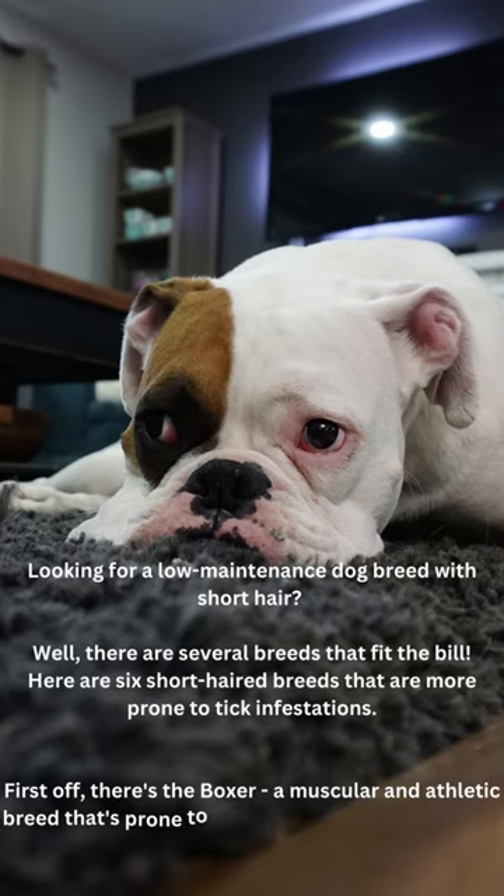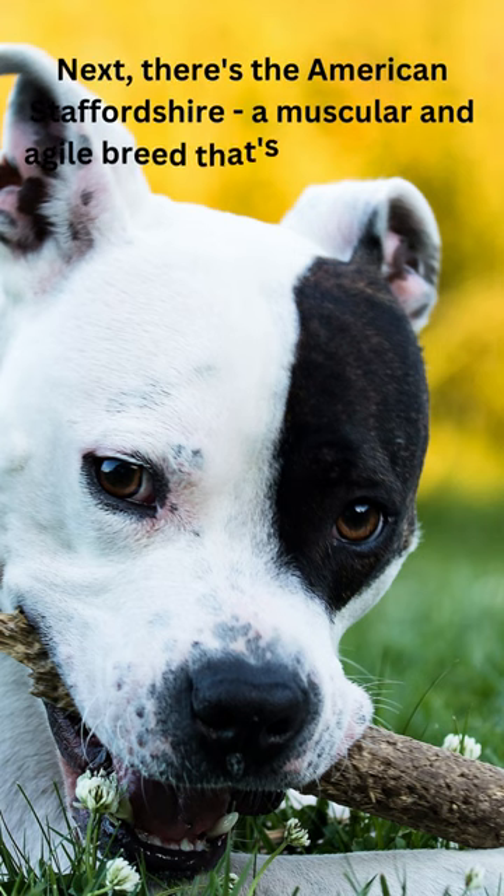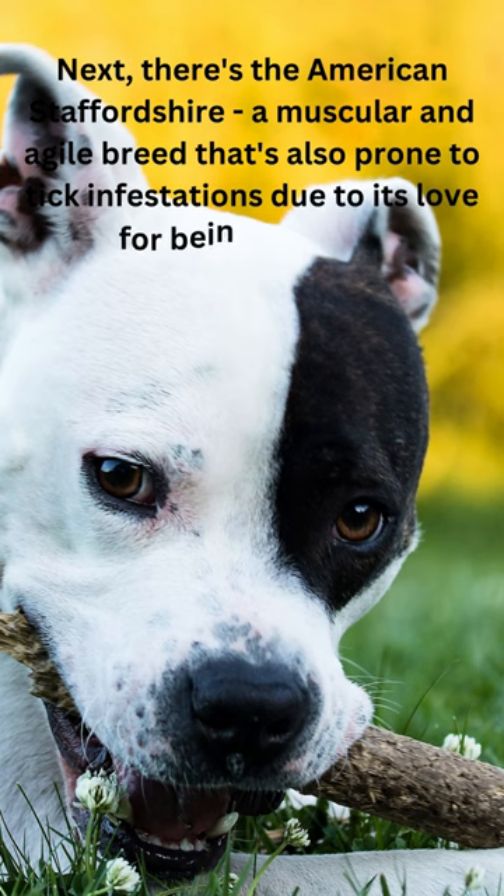First off, there's the Boxer, a muscular and athletic breed that's prone to picking up ticks because of its love for the outdoors. Next, there's the American Staffordshire, a muscular and agile breed that's also prone to tick infestations due to its love for being outside.